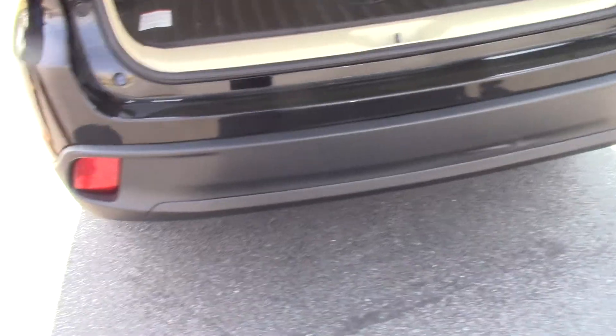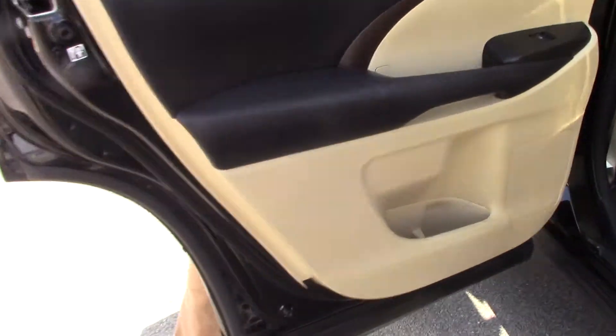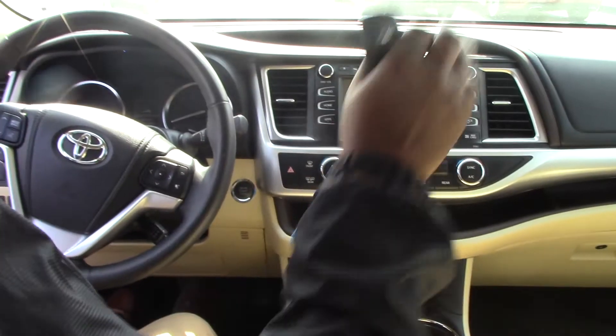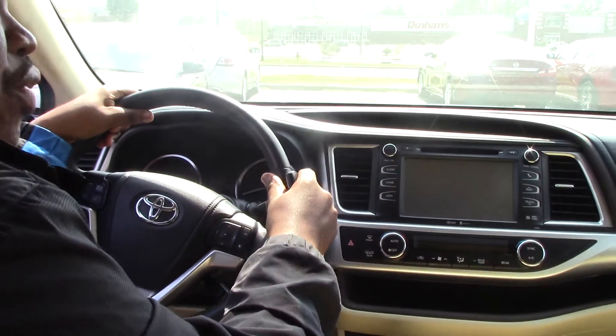Let's take a look on the inside. This XLE Highlander is a one owner. It comes with a sunroof, rear entertainment system, push-button start, dual zone heating and cooling, and Bluetooth to pair your audio devices.